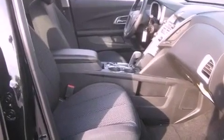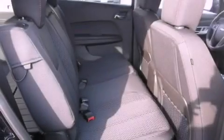An anti-lock braking system, rear curtain airbags, rear seat child-proof door locks, air conditioning, and satellite radio.